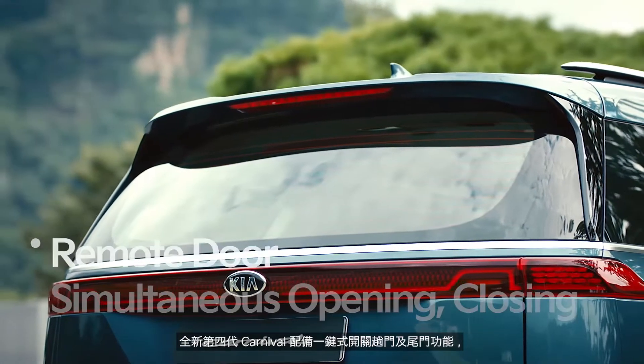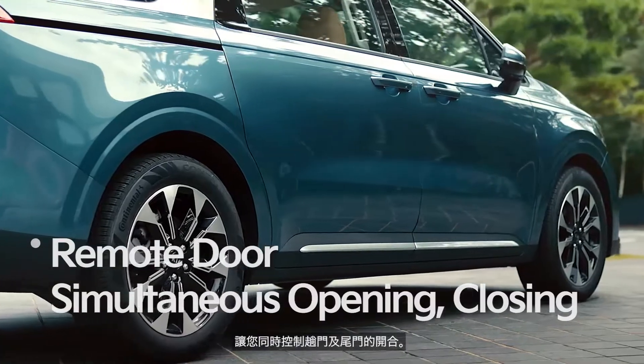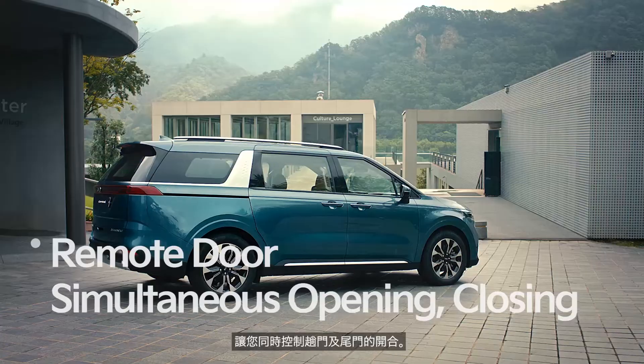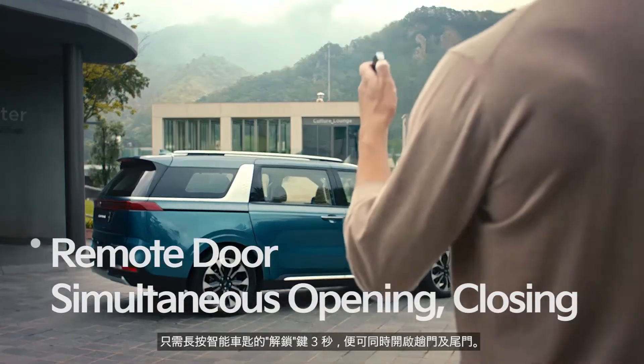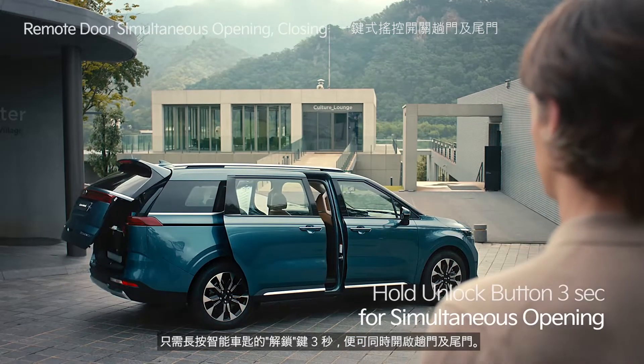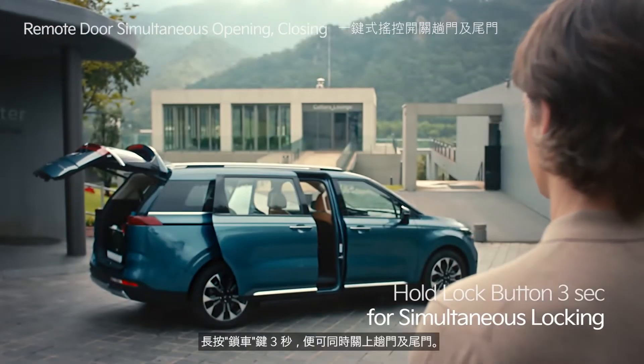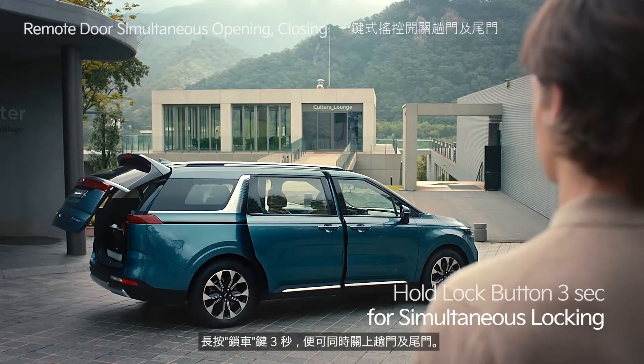The fourth generation Carnival features simultaneous opening and closing power doors, allowing you to open and close the tailgate and sliding doors at the same time. Hold the unlock button on your smart key for three seconds to open the power sliding doors and the power tailgate at the same time. Hold the lock button for three seconds to close the doors simultaneously.